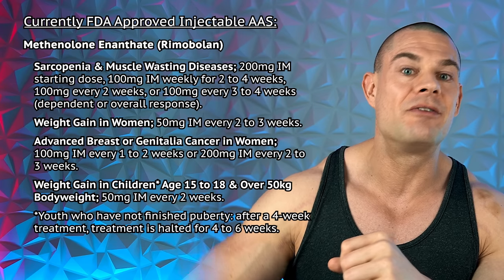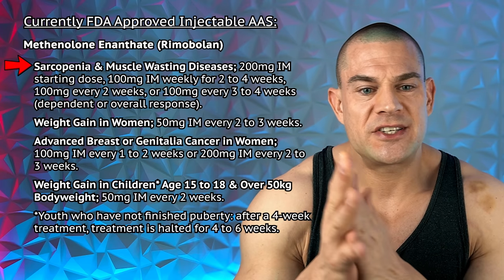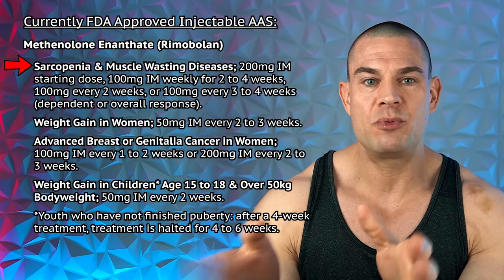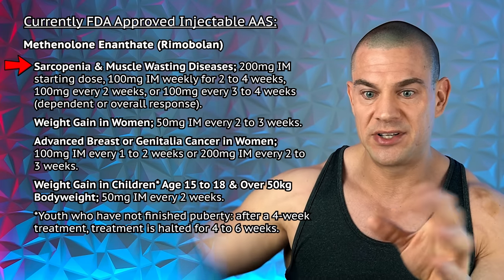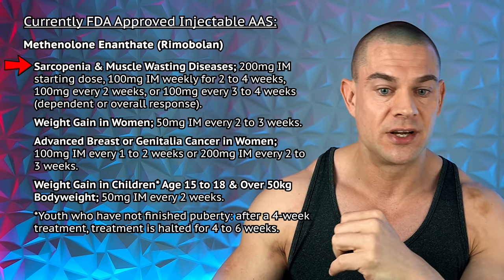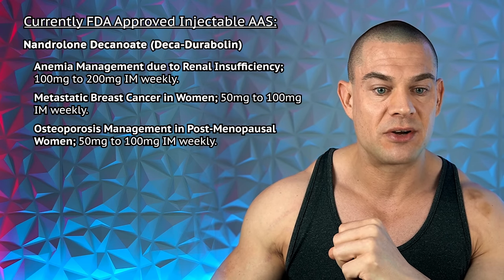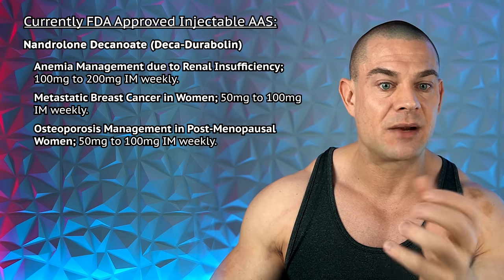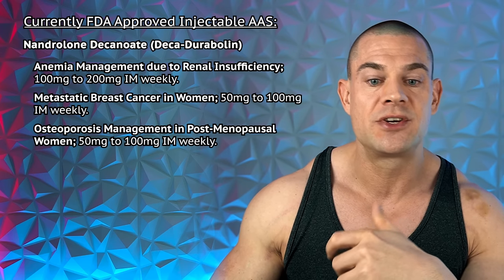Maybe I'll publish that insert translation in a follow-up video. The medical condition matching the fitness industry most closely would be sarcopenia and muscle-wasting diseases — especially in the context of caloric restriction, heavy cardio, and thyroid medication. So the starting dose of 200 milligrams tapering down to as low as 100 milligrams every three to four weeks is at least a nice starting point. Moving to Deca-Durabolin, nandrolone decanoate, prescribed for anemia management due to renal insufficiency at 100 to 200 milligrams weekly, metastatic breast cancer in women at 50 to 100 milligrams weekly, and osteoporosis management at 50 to 100 milligrams weekly.